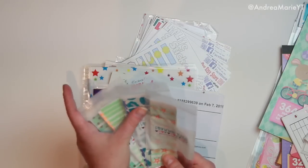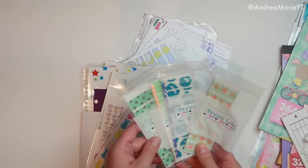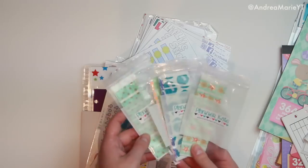Definitely check these out if you're looking for washi stickers or washi samples. For a dollar, you can get any washi that you want — 18 inches of it. That's pretty awesome.